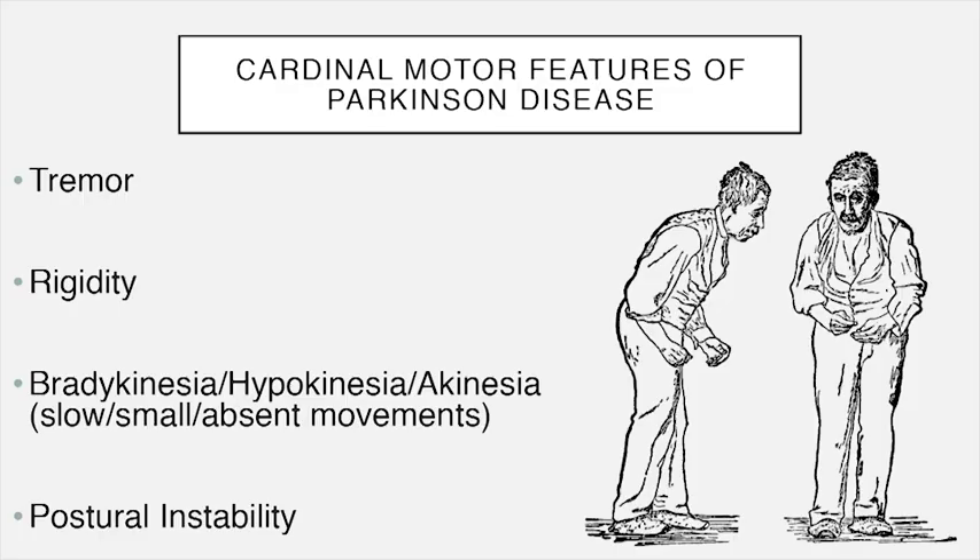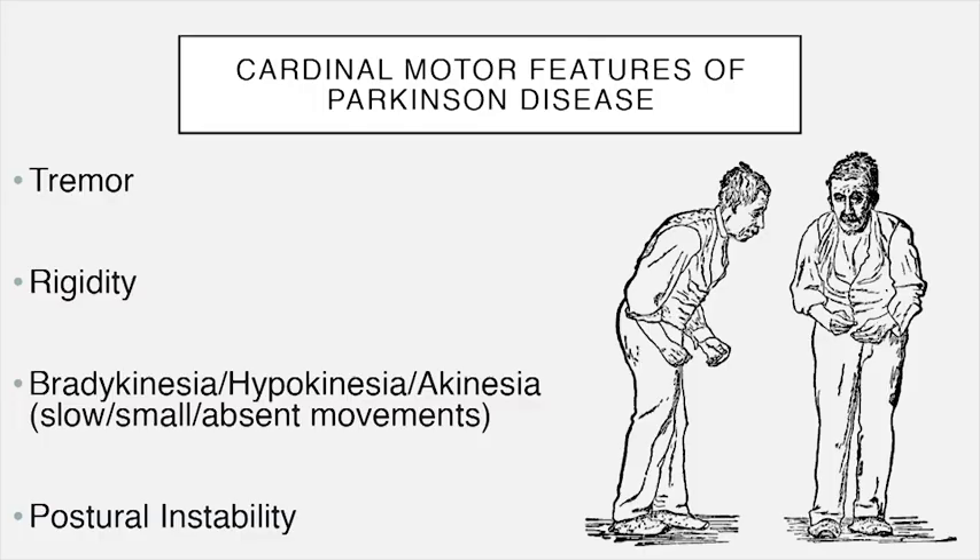Now, the cardinal motor features of Parkinson's disease. Before discussing symptoms, it's important to note that every Parkinson's patient has a different course and different symptoms. For example, tremor is one of the most characteristic features of Parkinson's disease, but about 15% of patients never get it.